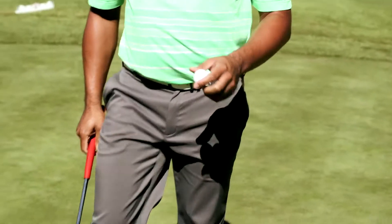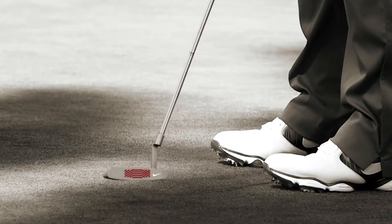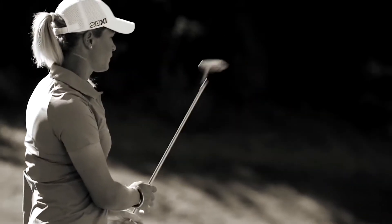My reaction when I first hit the Method putter was, wow. It was amazing. I loved the grooves and the look of it. The grooves give you that great control. They get the golf ball turning over much faster than we've ever been able to do before. That definitely transcends into making more putts and having better control on the greens.